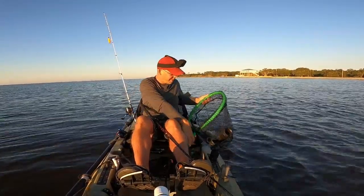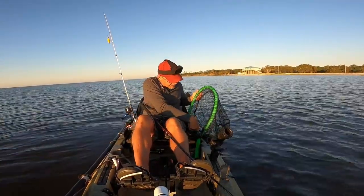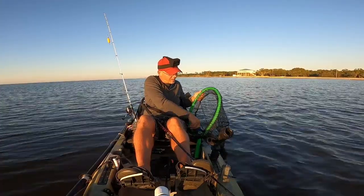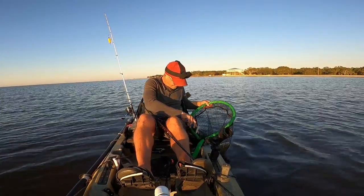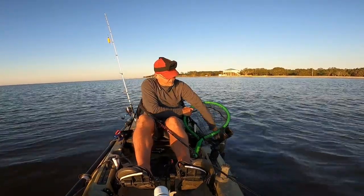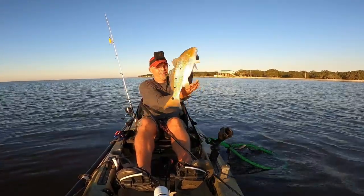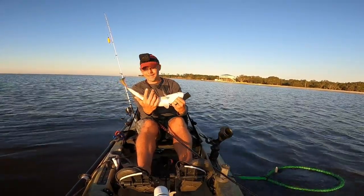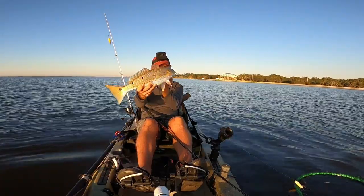What a change from yesterday — yesterday was brutal, I couldn't buy a fish on live shrimp. Last minute decision to come out here this morning before church, hoping for some better luck. Let's get the hooks out in a minute. Pretty redfish this morning — got three spots on this side, four on that one. What a pretty red, he's probably right at legal but we're going to let him go.